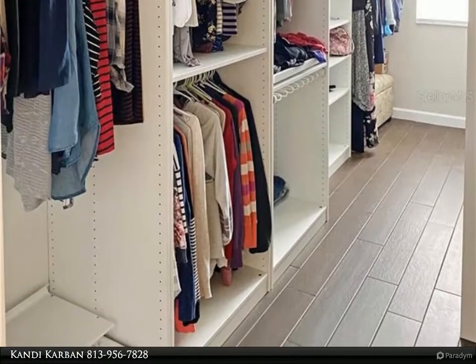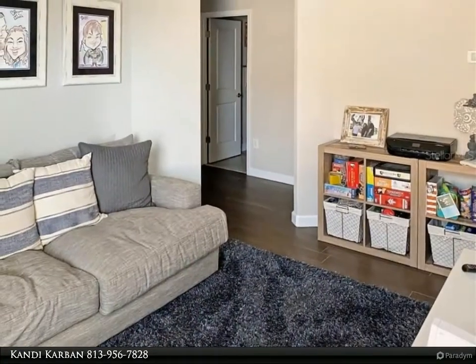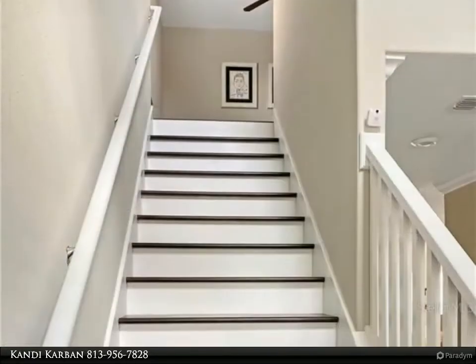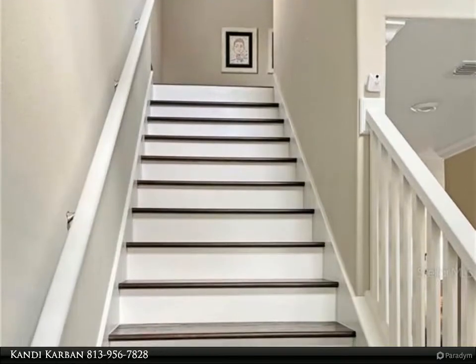The additional 3 bedrooms are all nicely sized. Experience another beautiful Florida day enjoying your peaceful backyard. It is fully fenced. The back lanai is a great place to enjoy your morning coffee while admiring the upgraded brick pavers, which have been added to leave no luxury upgrade amiss.